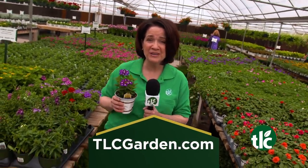Color, color, and more color. We have it all here at TLC Garden Centers, and we'll see you in the greenhouse.